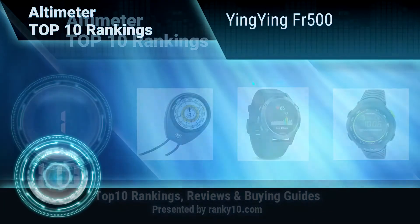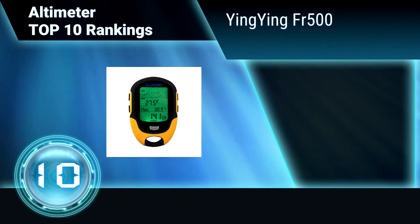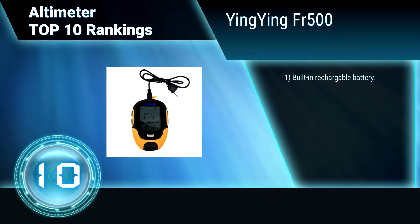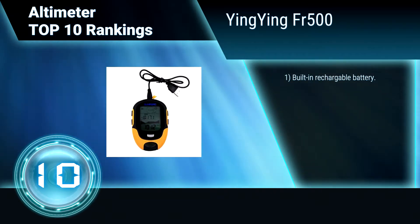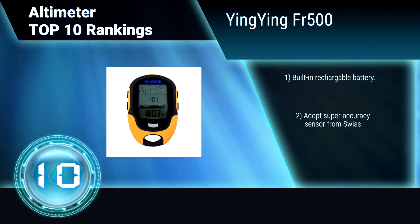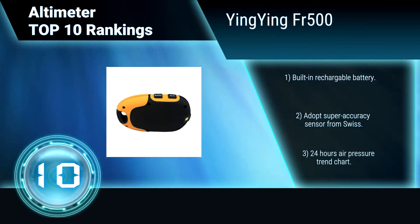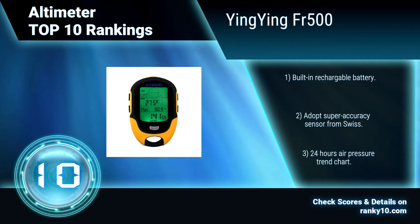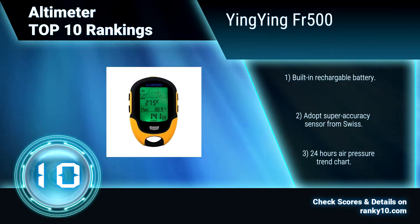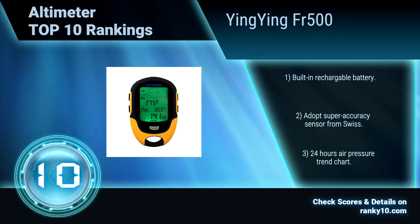Ranking number 10: Yingying FR500 Multi-Function Outdoor. This altimeter features electronic pressure weather forecast and pressure trend indicators. It can also function as a hygrometer, measuring relative humidity between 20% to 95%. Built-in rechargeable battery. Features a super accuracy sensor from Swiss. 24-hour air pressure trend chart.